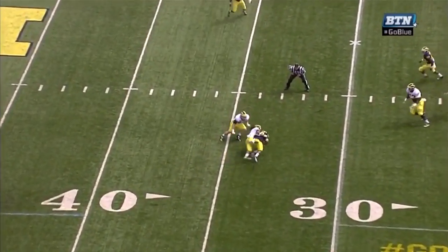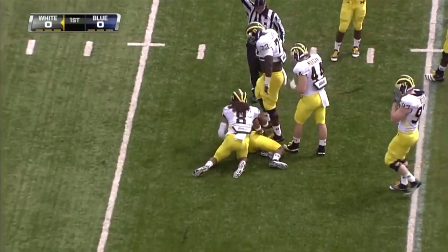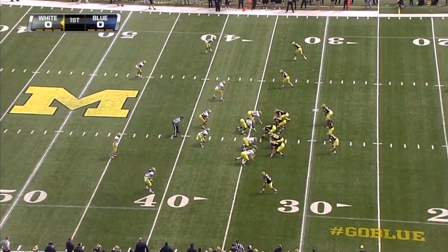Here's the first play of the spring game. Denon Robinson slinging it on a quick slant to Jeremy Gallen on a cover-over — over 1,300 yards a year ago.